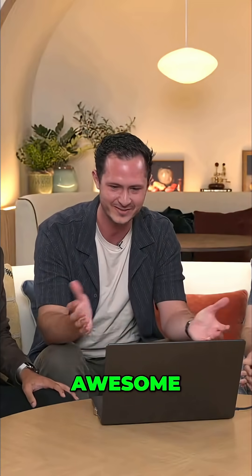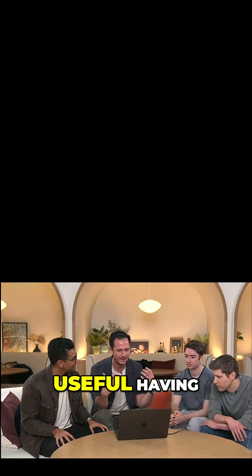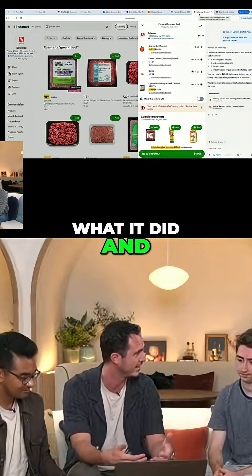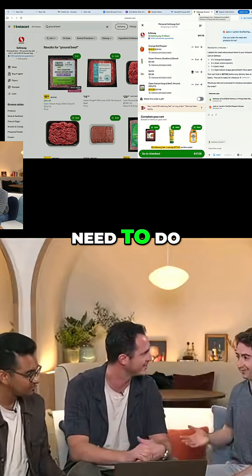Here's our Instacart order. In just about two minutes the agent was able to go through and fill out the cart. It's just so useful having the cart filled out and delivered to you like this. It's better for me if I can review what it did and decide to buy or add more things to my cart or whatever else I need to do.